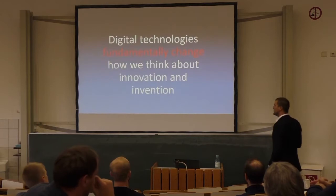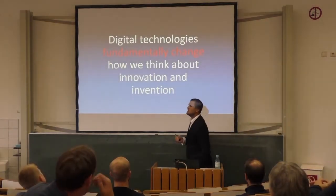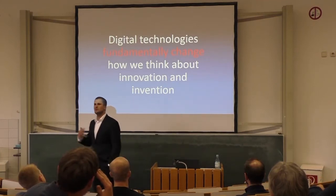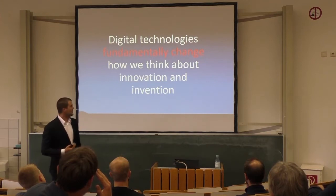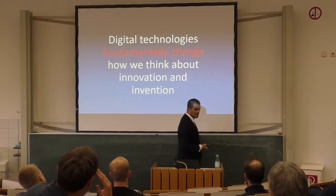And this is the focus of my lecture. I want to talk about how these digital technologies make us rethink what we know about inventions and innovation — how these things come to be. Technologies are fundamentally changing how we think about innovation and invention.